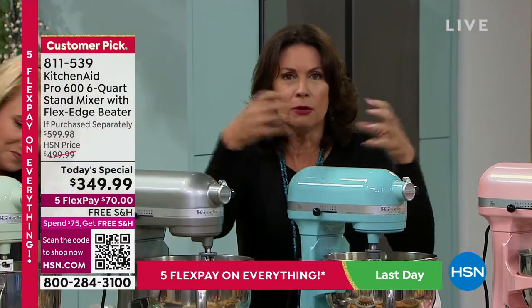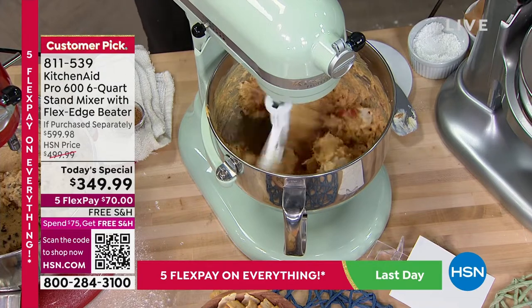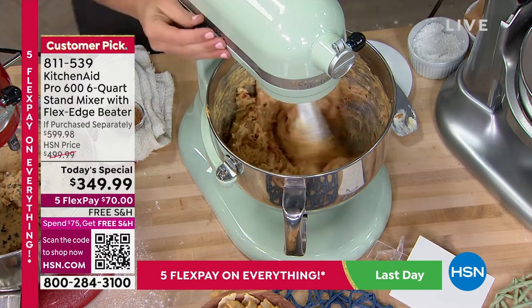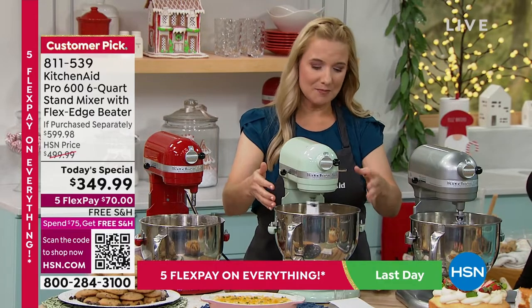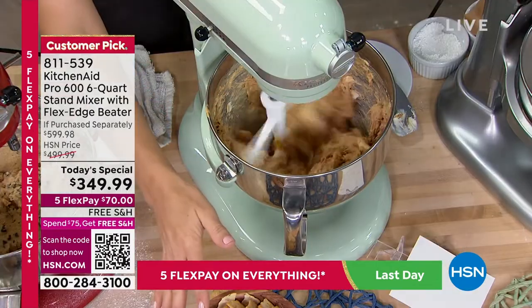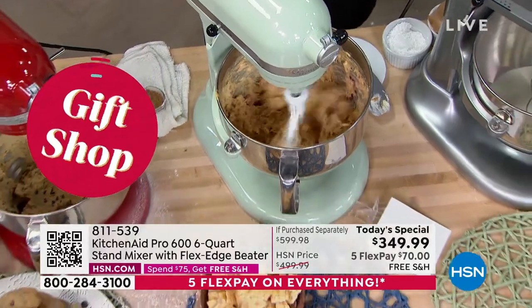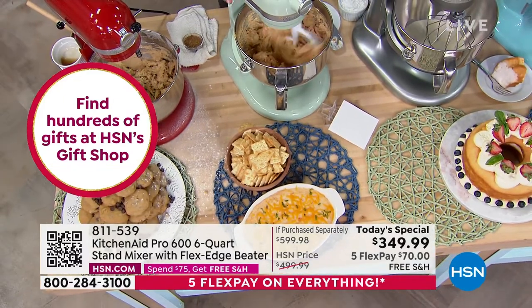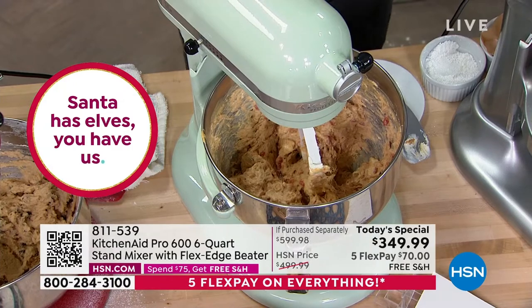KitchenAid is different because you really do think beyond just cakes and cookies. Six-quart capacity means 13 dozen cookies or three full cakes at once. I'm making this delicious chicken queso dip — chicken, tomatoes, chilies, cream cheese, taco seasoning — and the KitchenAid does all the work. Then I can put it in a dish, top it with cheese and chives, pop it in the oven, and I have an amazing dip for football, sports, or any time. Think beyond baking — I'm using just the flat beater and it's mixing everything for me.